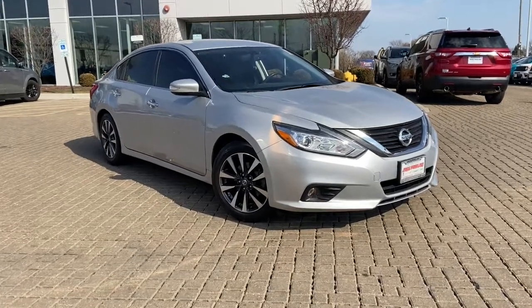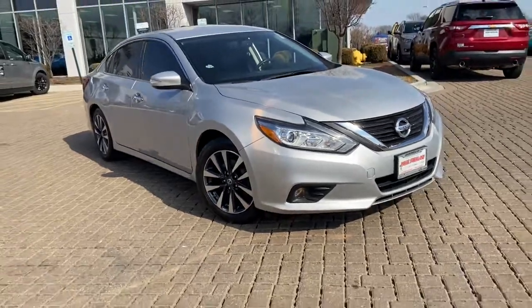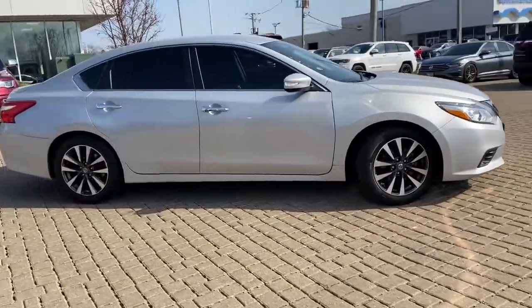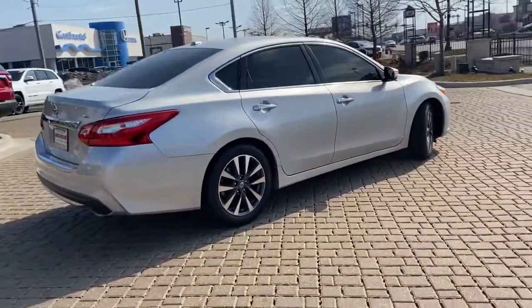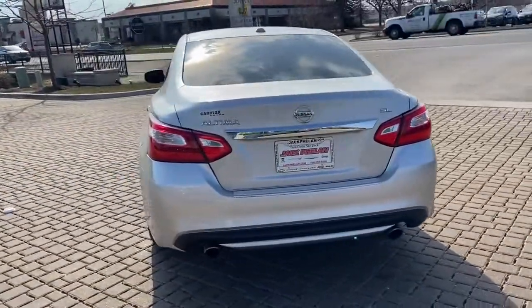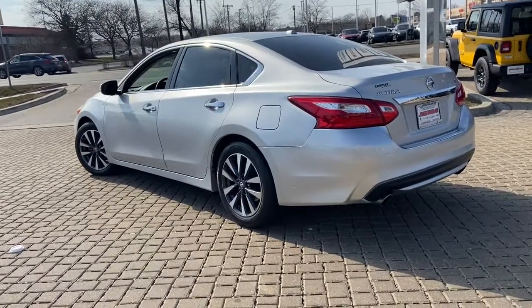Get into the 2017 Nissan Altima. With less than 40,000 miles on the odometer, this vehicle stands out from the rest. Take a closer look at this sporty and practical Altima, from its athletic performance to its available all-weather capability to its spacious, comfortable cabin. This stylish, safety-minded midsize is the ideal family sedan.